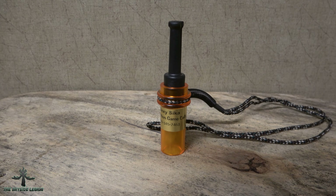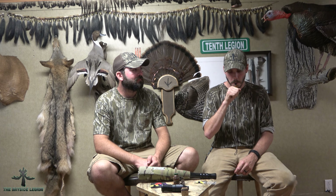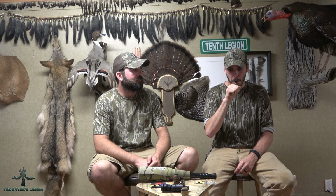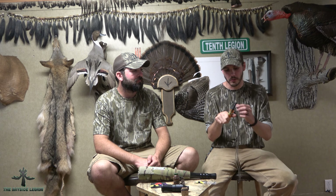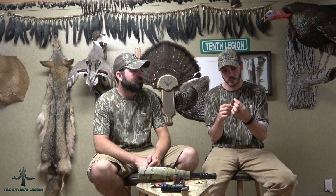Doug Wigfield has a really great instructional audio on his website — we'll put that link in the description. I do like the bugles a lot on this call. With that varying tone board you can really get down on some of those lower notes they make at the tail end of their bugle. This is the staple of Dorchester County — a great call to have out in the marsh, but you've got to practice with it.